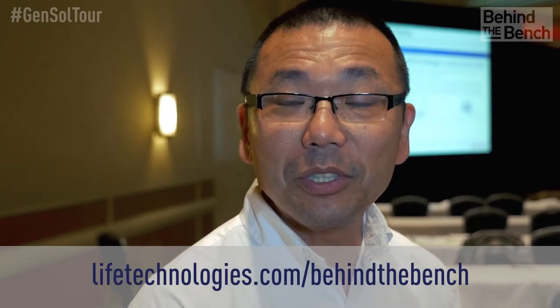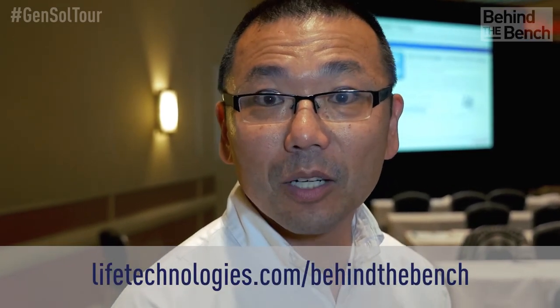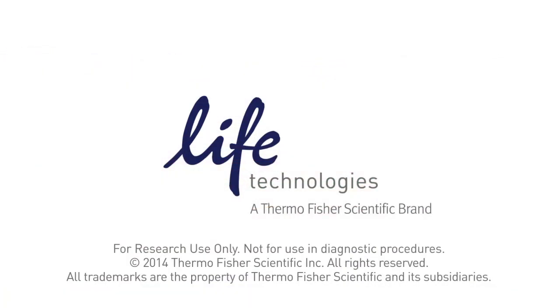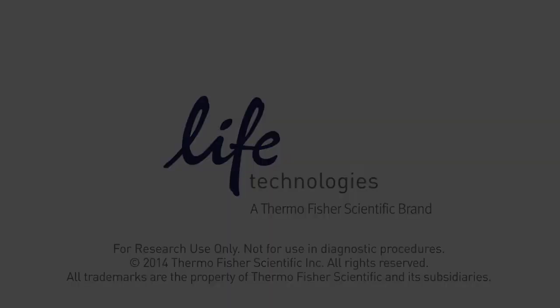Thank you for taking the time to share with us this morning, Daniela. It was great — a pleasure, and thank you for having me here. If you want to follow more of what we're doing at the Genetic Solutions Tour, be sure to follow us at lifetechnologies.com/behind-the-bench. And if you have any questions for Daniela, please feel free to leave them in the comments. Thank you.